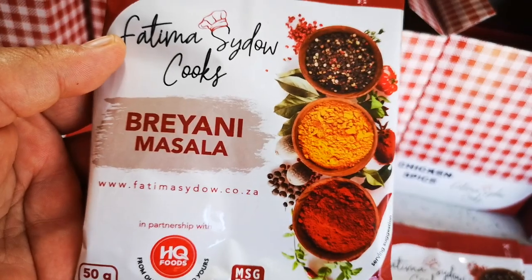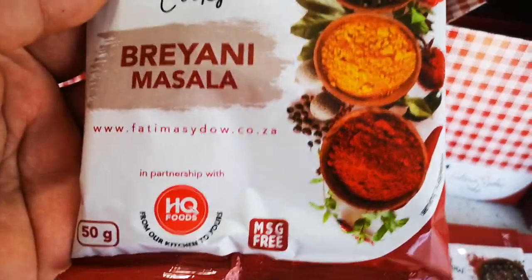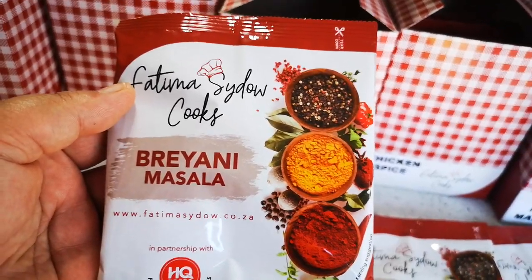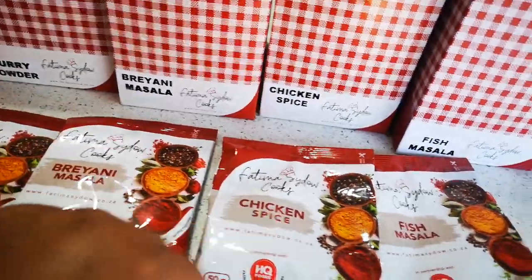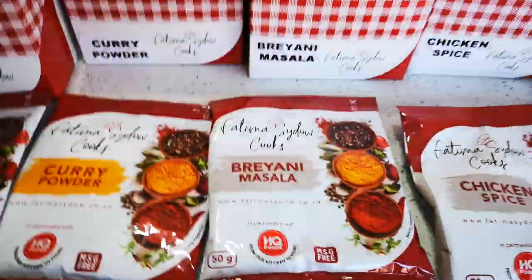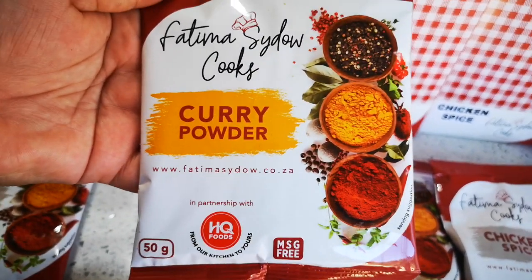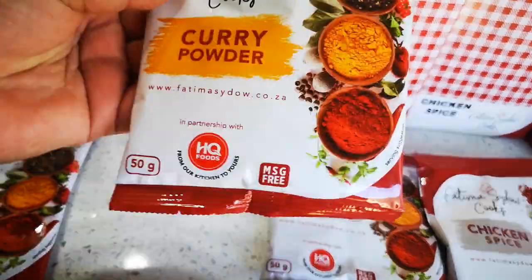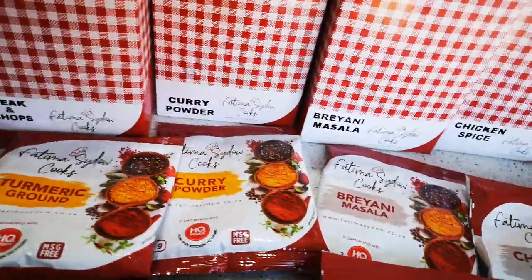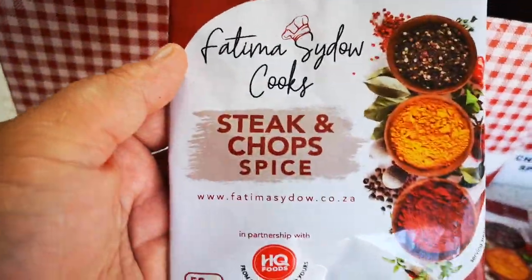use for any kind of biryani. And of course you can see in my videos — if you need any recipes, look at my videos on YouTube or Facebook. You'll see I made biryani, chicken, fish — all kinds of fish dishes. And then the curry powder: if you want to just throw a quick curry together, you can even combine this with this and a little bit of this. Entirely up to you. And of course your steak and chops.